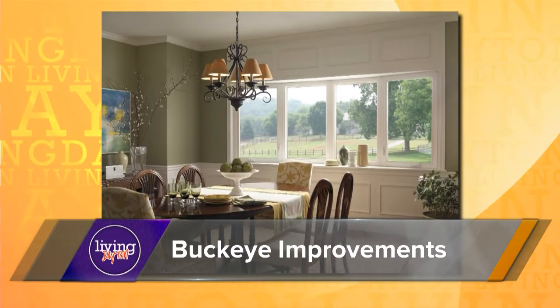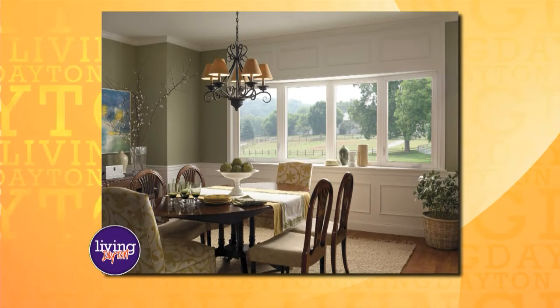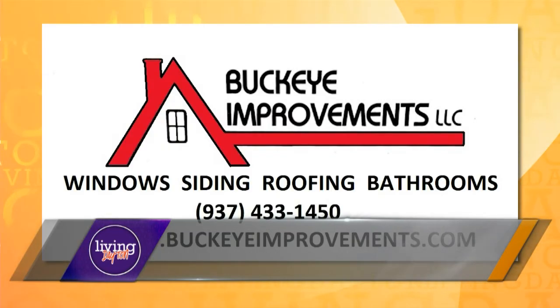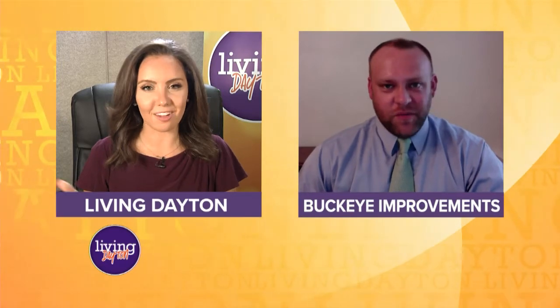We use products that we feel are the best in our industry. We have design specialists that are trained to help clients pick and choose things that will accomplish their goals. We have installation experts that are dedicated to their craft and do a phenomenal job of making the vision a reality. The end result is a homeowner gets a home that's more beautiful, more efficient, and more enjoyable. Everybody wins.